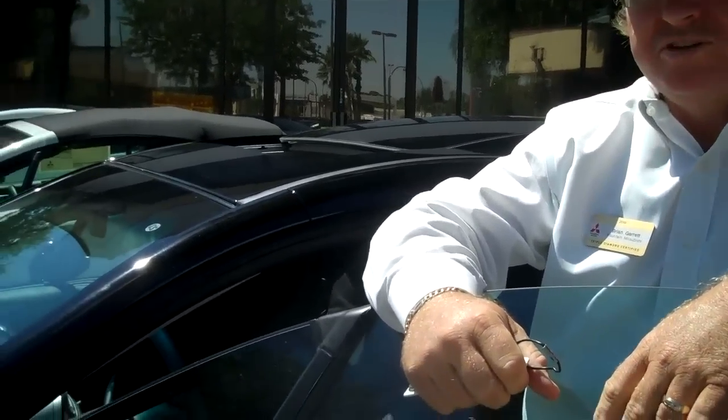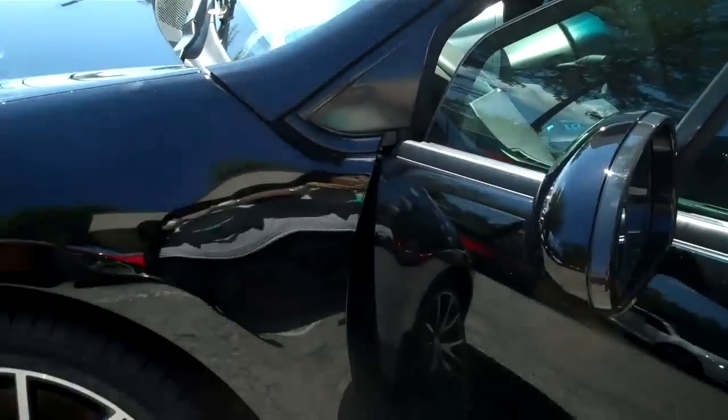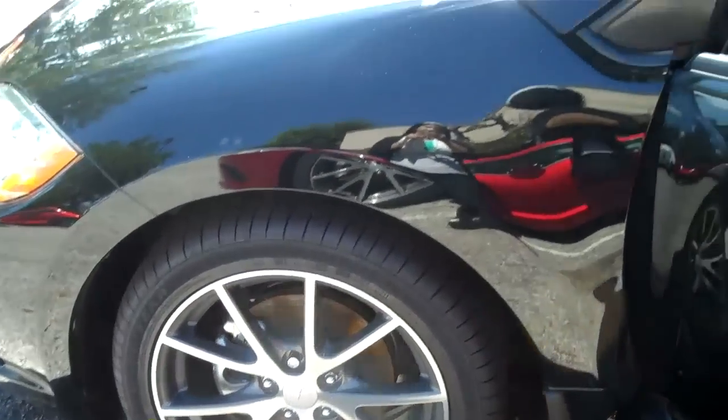This is Brian Garrett at Fountain Mitsubishi in South Orlando at the Fountain Auto Mall. Today we're looking at the 2012 Mitsubishi Eclipse GS Sport. This GS Sport is loaded with equipment.